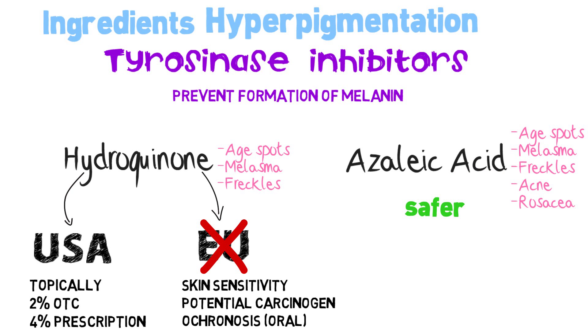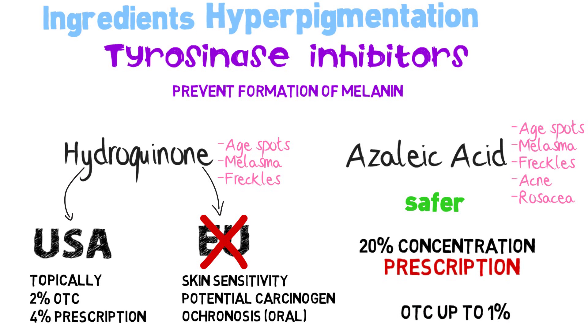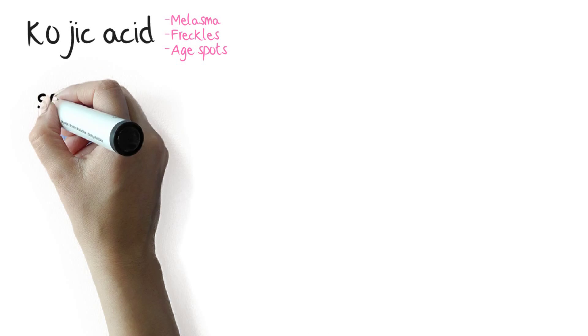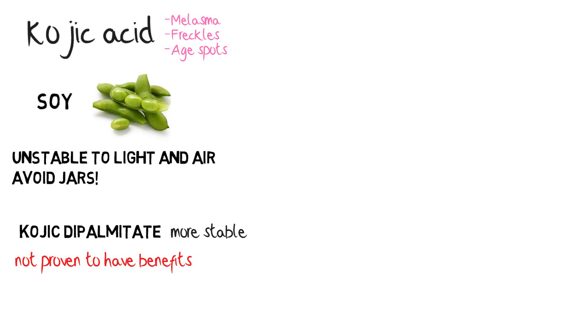However, azelaic acid is as effective as hydroquinone only at a concentration of 20%, which needs a prescription. Over-the-counter creams can have azelaic acid only up to 1%. Kojic acid, used to treat melasma, freckles and age spots, can be found in soy. Kojic acid is unstable to light and air, so avoid products in jars. Companies might use kojic dipalmitate as it is more stable, but there is no scientific proof of its efficacy.